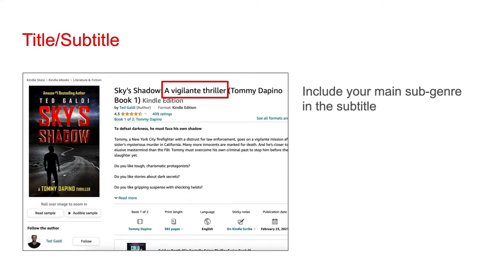When adding your title and subtitle, I recommend you include your main subgenre in the subtitle. When customers see your book listed on Amazon, this helps them better understand what sort of book it is with just a glance.